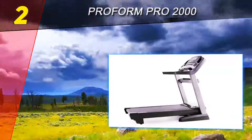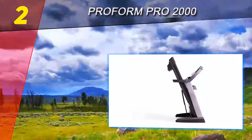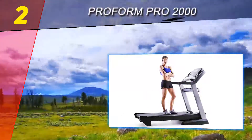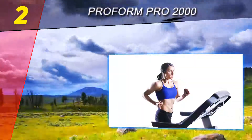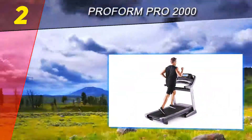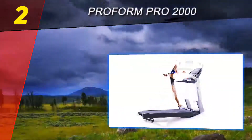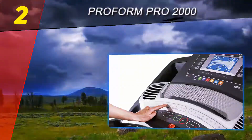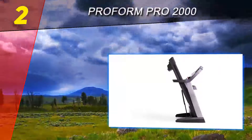At number two is the ProForm Pro 2000. The ProForm Pro 2000 is the most affordable model in the Pro series and is specially designed with technology in mind for walkers and runners of all types. This durable treadmill comes with great affordability, space efficiency, and several features necessary not just for performance but also for the motivation to reach fitness goals. It is a well-engineered treadmill that provides high performance and an efficient workout experience, surely worth the price.